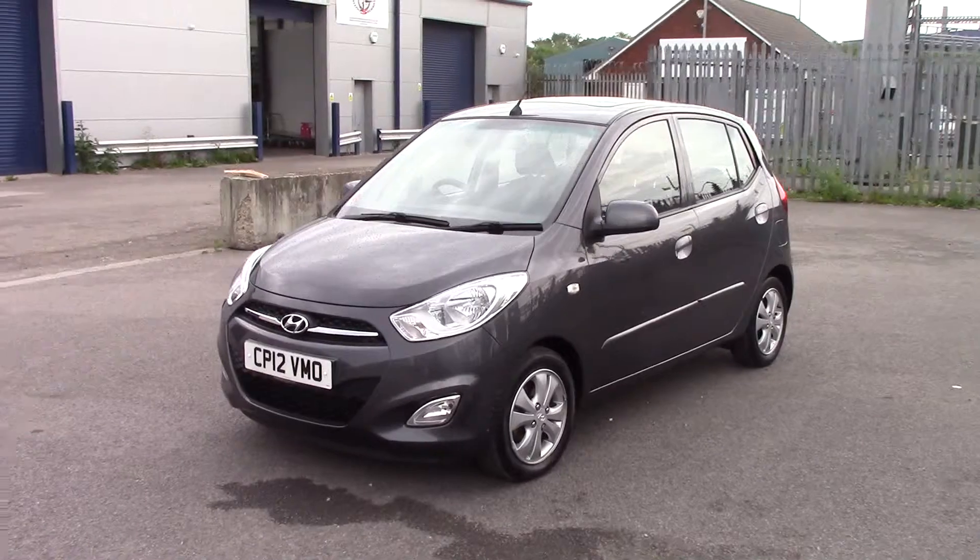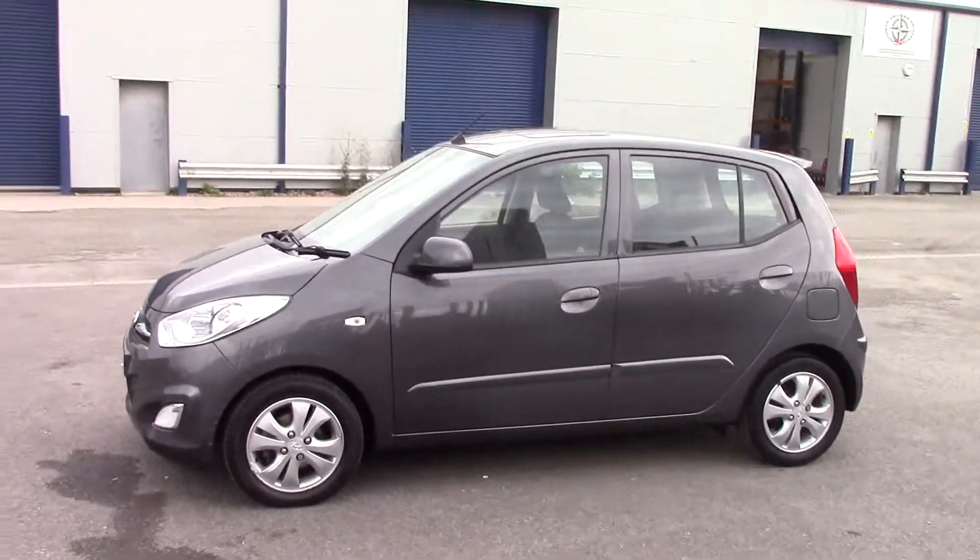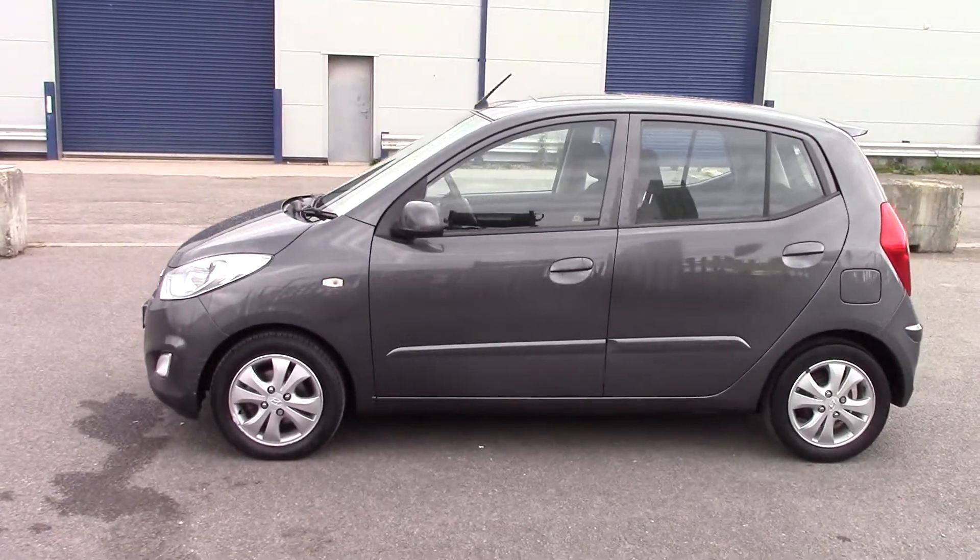It's a 1.2 petrol engine, 5 speed manual gearbox, and the car features front and rear fog lights, body colour wing mirrors, door handles and side strips.